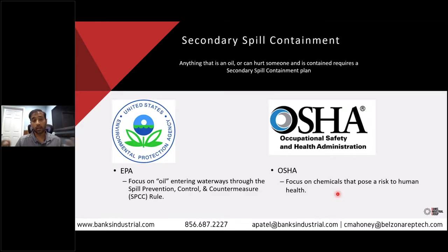So why do we do it? Because it's the right thing to do, but the government tells us to as well. Two agencies control this. The first is the Environmental Protection Agency — they are concerned with protecting the environment, so anything that could impact it negatively requires a secondary containment to keep it in place. They focus on material entering waterways, and the rule itself is the Spill Prevention, Control, and Countermeasure rule.